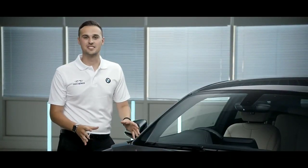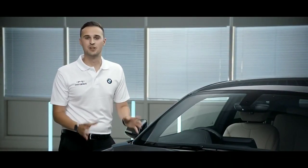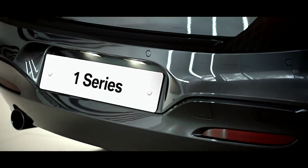The twin power turbo engines are available across the BMW range. The BMW 1 Series has a variety of efficient and powerful engines.